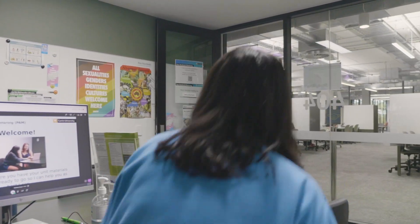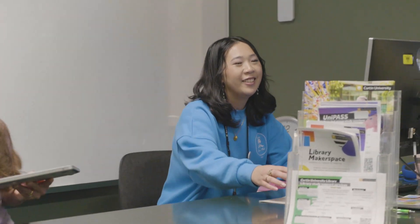As PAMs, we're students ourselves so we definitely can understand and relate. Our sessions run for 20 minutes so we can help you through a range of different things, from time management to organisation, assignment based questions or unit specific content.